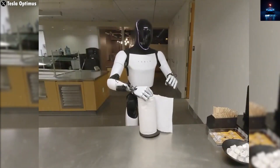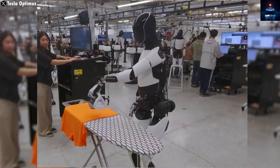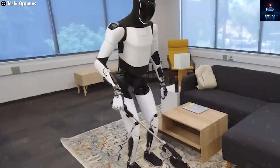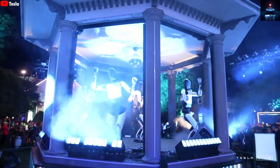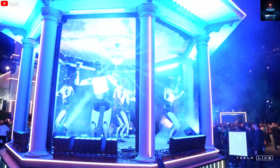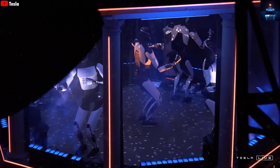The journey of Tesla's Optimus is far from finished. But the leap from Gen 2 to Gen 3 — especially with the addition of the OLED facial display, Grok Voice, and redesigned hands — is shaping up to be monumental. With every update, Tesla brings the world one step closer to having a humanoid robot that is not just a prototype, but a real product that can live and work in homes and factories.